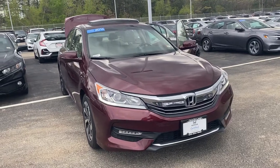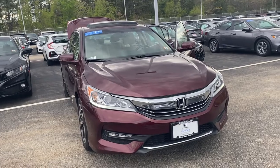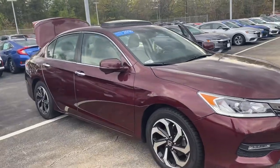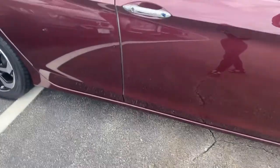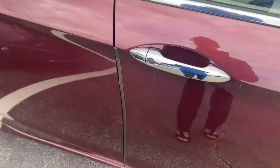Hi Tyler, this is a quick video of the 2016 Accord that you're looking at. There are a couple of differences between the 16 and 18 that you were looking at. One being this one has a remote start on it. It also has keyless entry, so you can lock and unlock the car right from the handle.